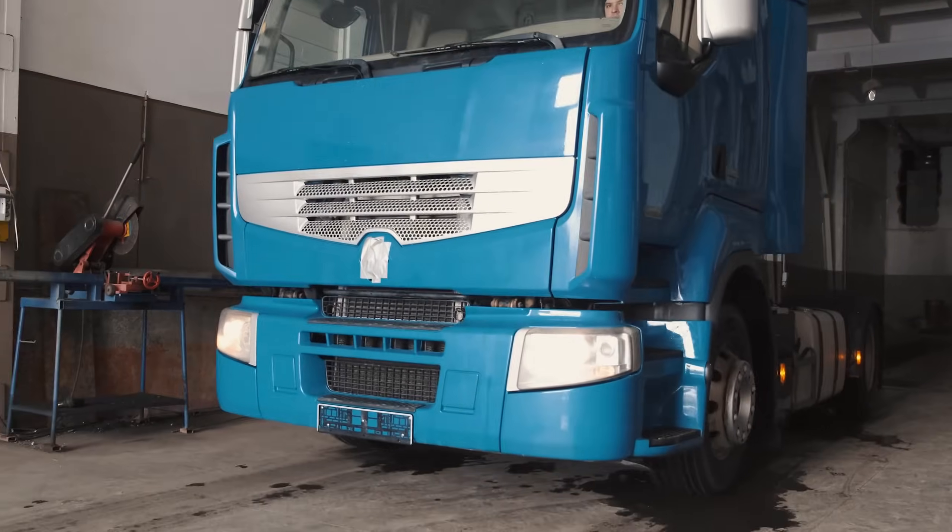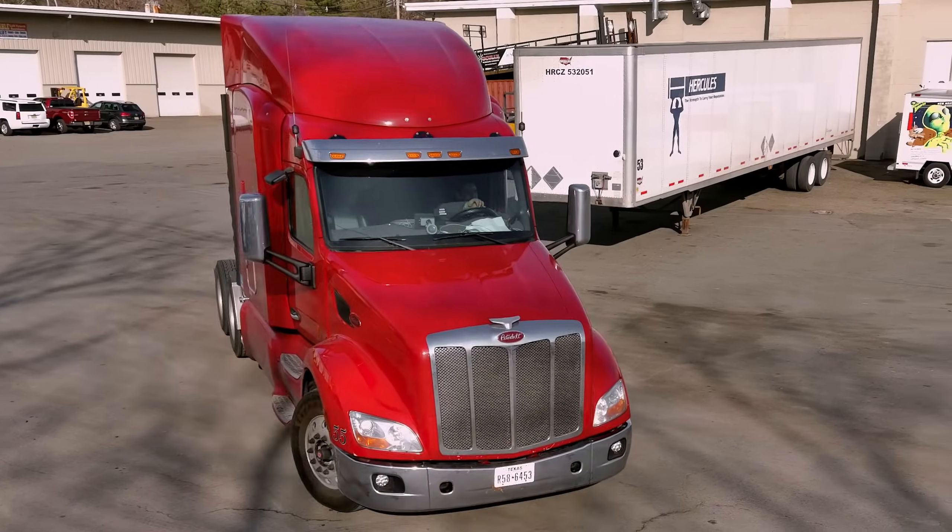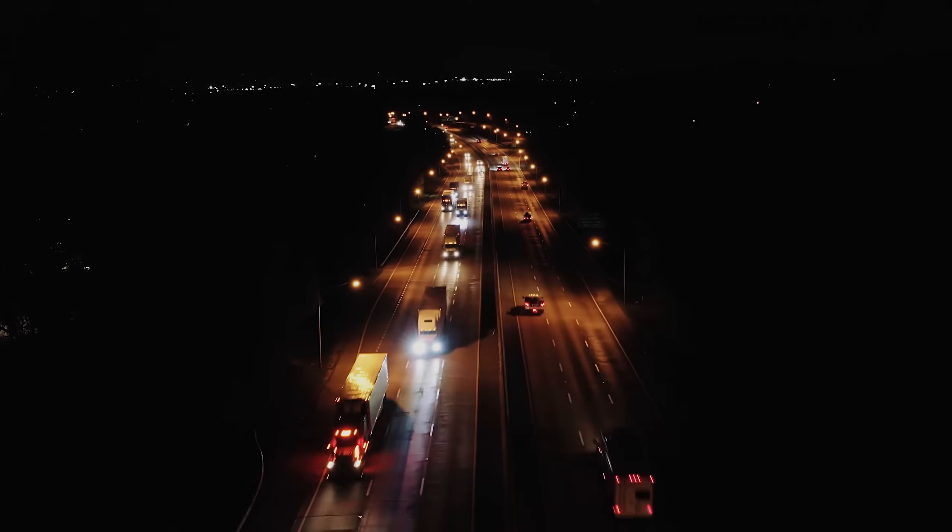Take the limits off of your shop with the Phoenix Max and make every vehicle on the road a potential customer.